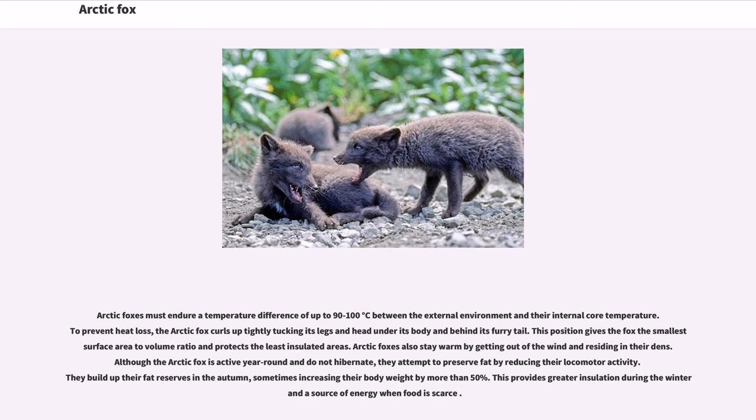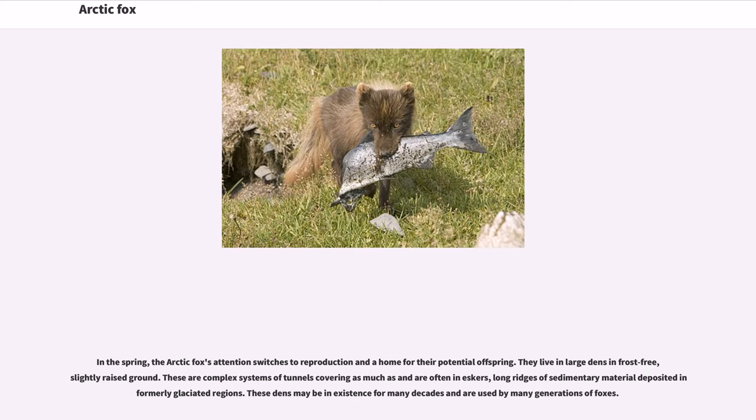Although the Arctic fox is active year-round and does not hibernate, they attempt to preserve fat by reducing their locomotor activity. They build up their fat reserves in the autumn, sometimes increasing their body weight by more than 50%. This provides greater insulation during the winter and a source of energy when food is scarce. In the spring, the Arctic foxes' attention switches to reproduction and finding a home for their potential offspring.